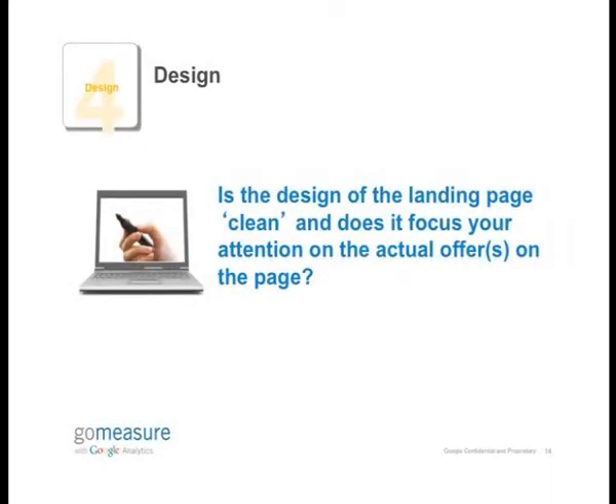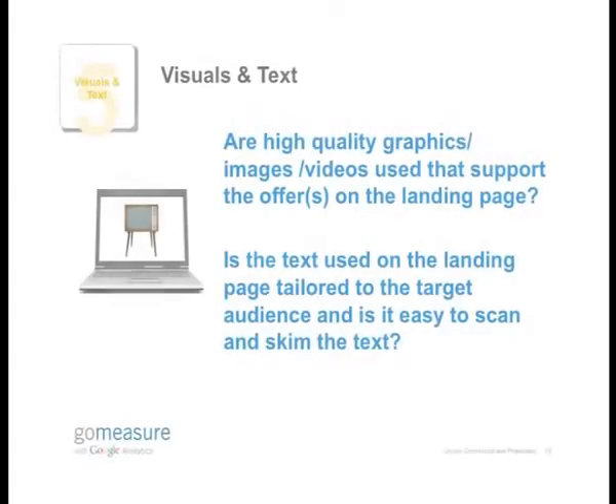The fourth one is design. How we think of design is really trying to focus the user's attention on the offer on the page. You want to ensure that the user is not distracted from what they're looking for on your web page. So you don't want to show them other products or services or offers other than what they're looking for. Connected to design is visuals and text — what you want to ask your web design team is whether they're using extremely high quality visuals and extremely succinct text for whatever landing page they're designing.